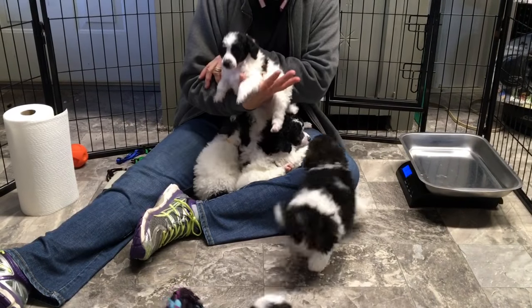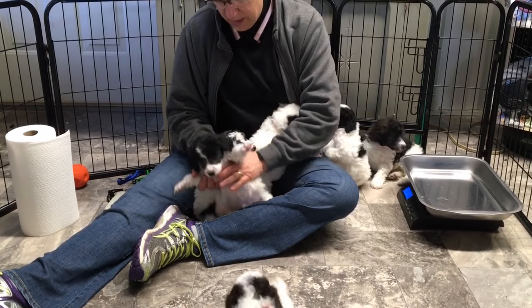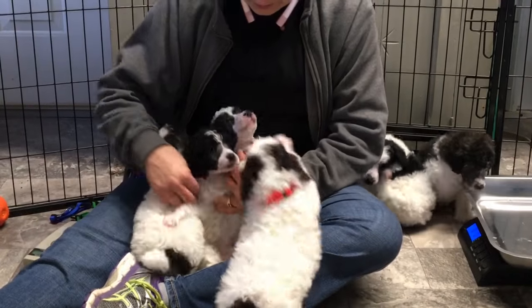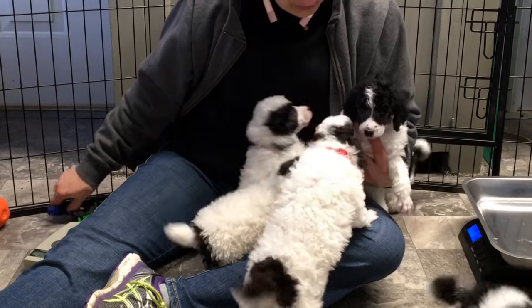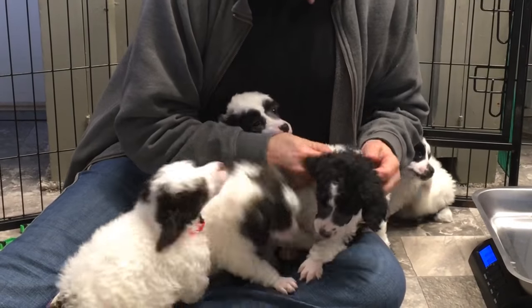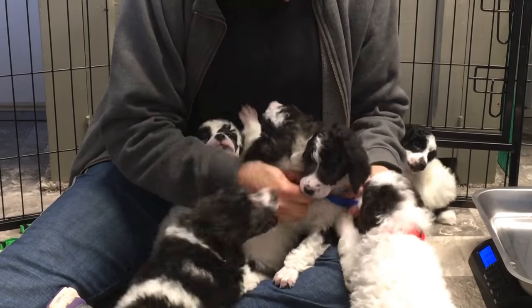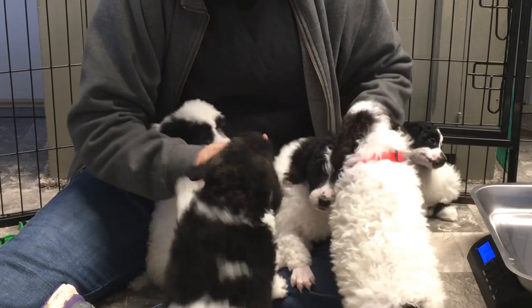This is the one that's sold — 63.42 is sold. We're going to put a royal blue collar on him. He is four pounds, 6.1 ounces.